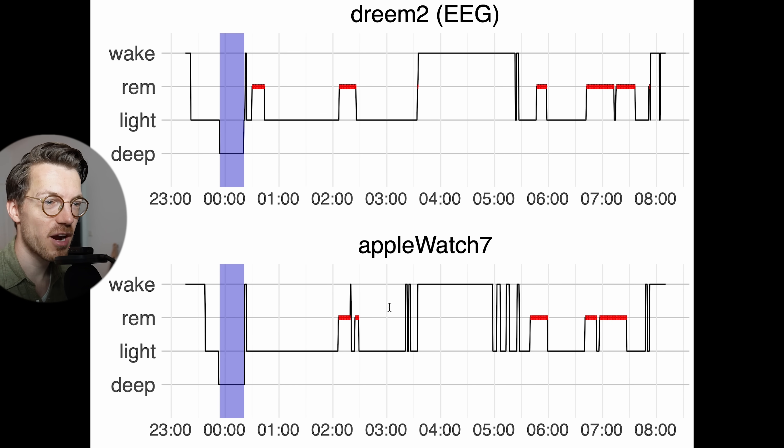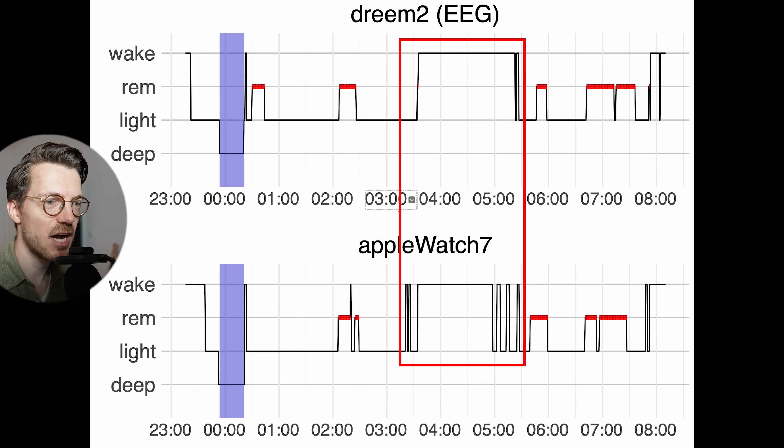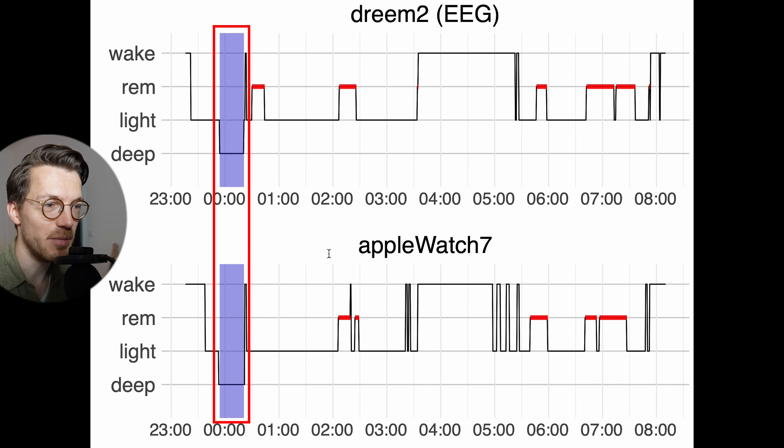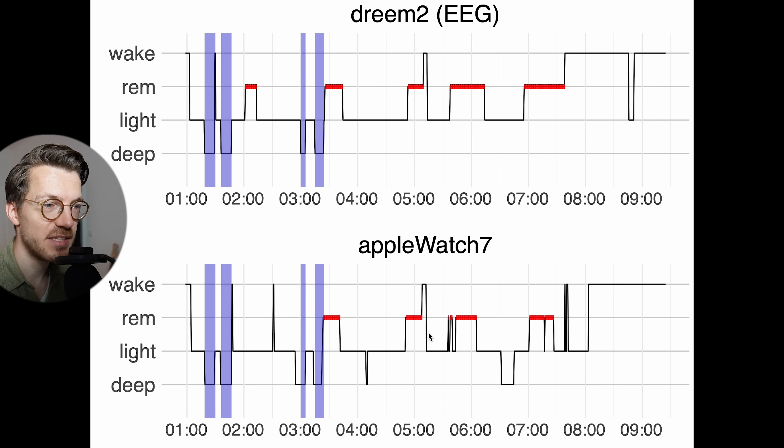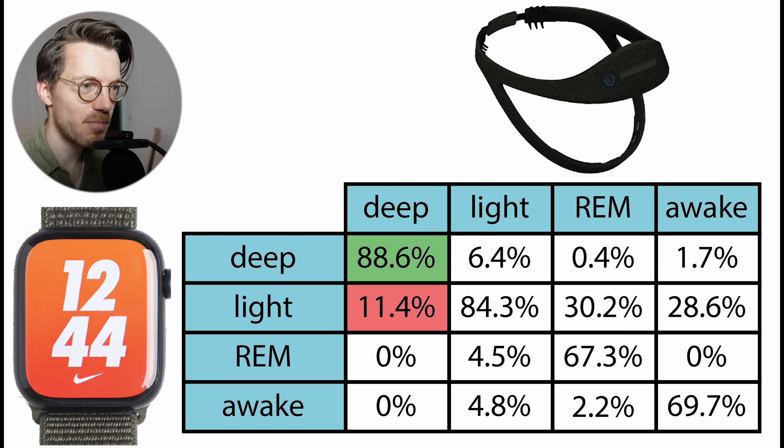I also wanted to look at a night where I had poor sleep quality to see how the Apple Watch deals with a non-normal sleep pattern. As you can see, I was awake for about 2 hours in the middle of the night. Interestingly, the Apple Watch correctly detected this and was basically also spot on when it comes to the deep sleep it detected. So it's good to see that it also seems to deal well with disturbed sleep. The only thing it does generally tend to do is detect a bit more deep sleep than the EEG device, though not a lot. Still, the Apple Watch shows some of the best deep sleep tracking agreement I've seen for any device so far.